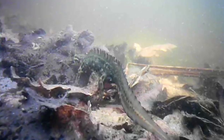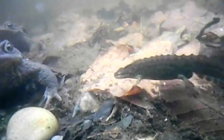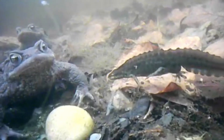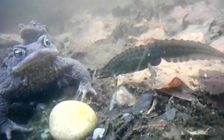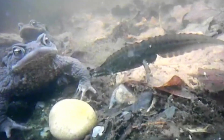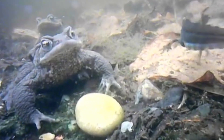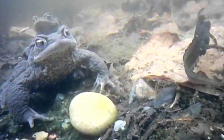Alongside the newts and frogs there are also quite a few common toads in the pond. This fearless newt takes a closer look at them. It's a tense moment, but in reality beneath the surface the toads don't pose a threat to it, although on land this isn't always the case.